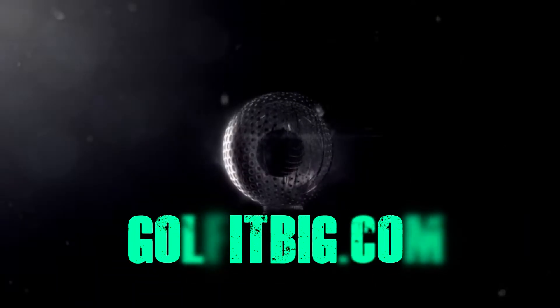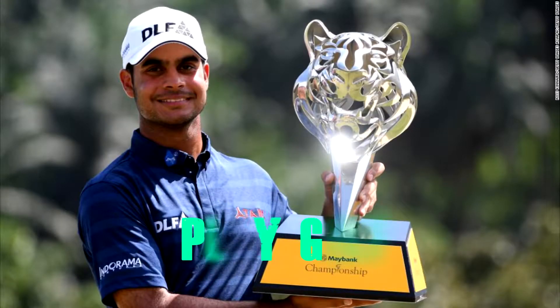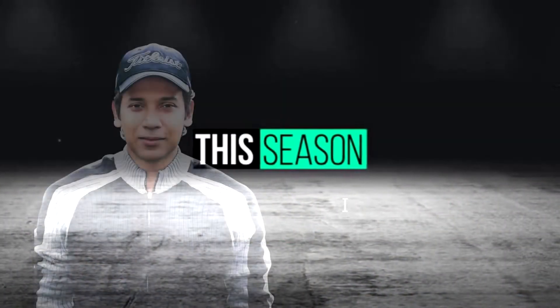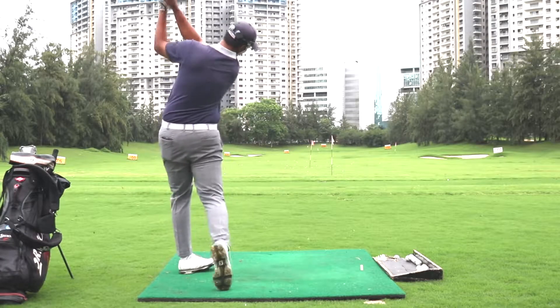In India, golf is young, golf is budding, and golf is the future. I am Ron Naag. Golf It Big Conversations with Coach Aditya Pandarkar.